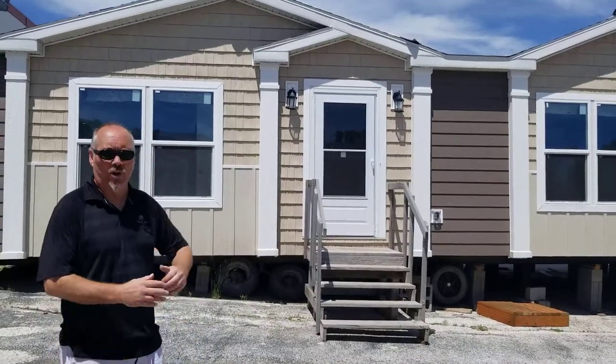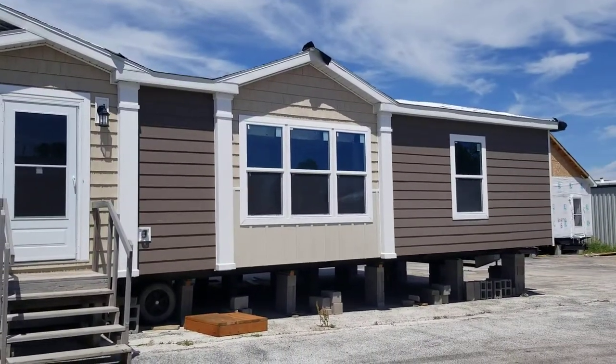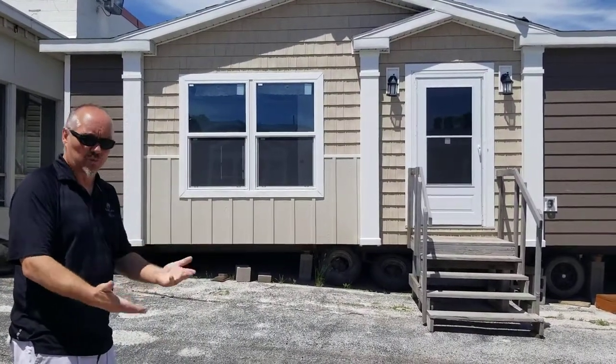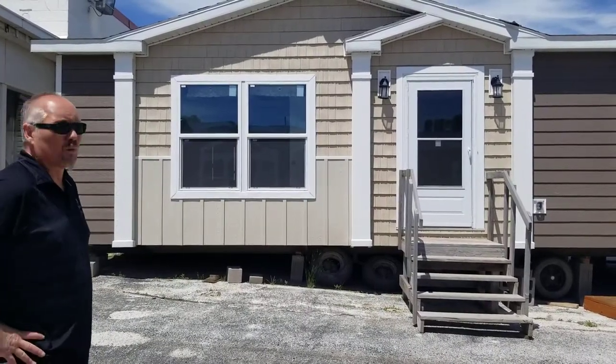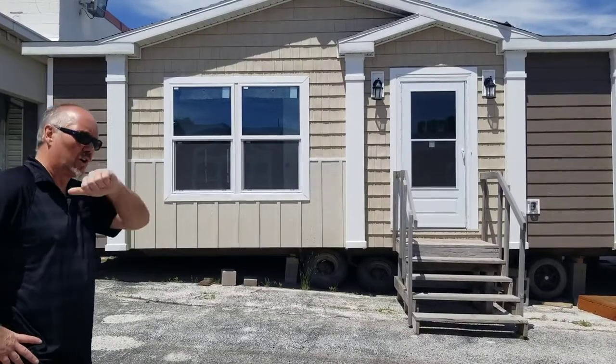The first one we have here is a Patriot Home by Schulte Housing out of Redwood Falls, Minnesota. You'll notice it's a promo home, but it's got a lot of cool stuff in it — just kind of the way it comes, which is great. The craftsman exterior on the front is very residential looking and very pretty. So let's go inside and take a look.